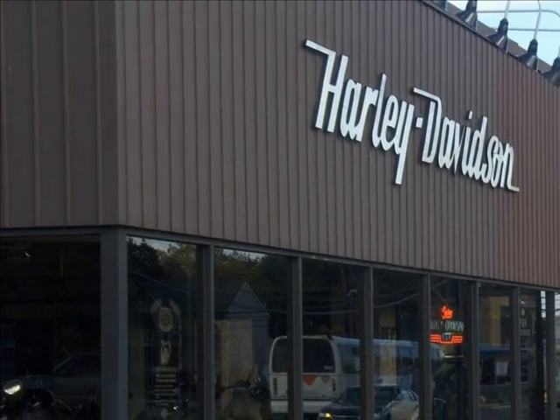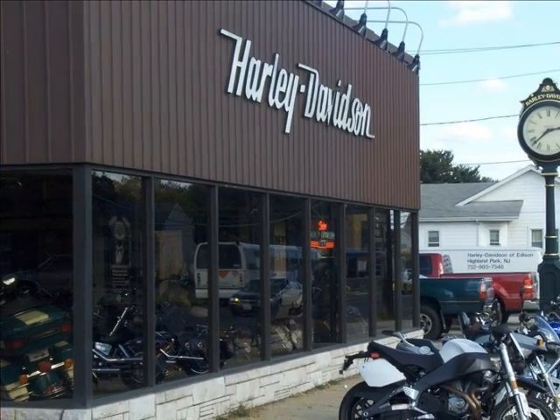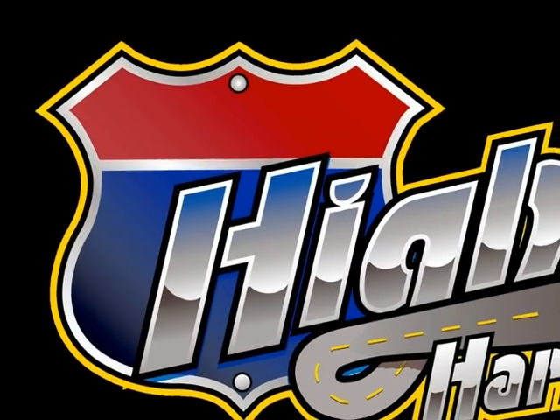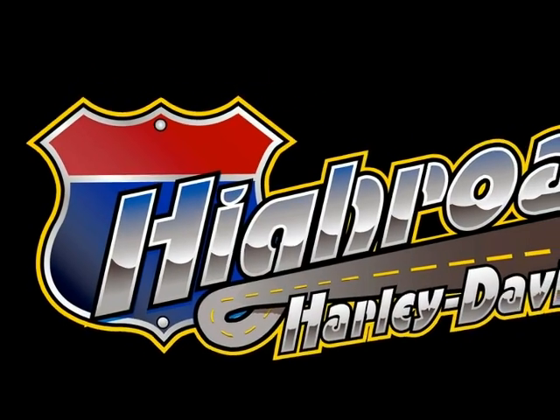All of these items and much more are available at High Roads Harley-Davidson, conveniently located on Route 514 in Highland Park. Visit us at www.highroadshd.com.